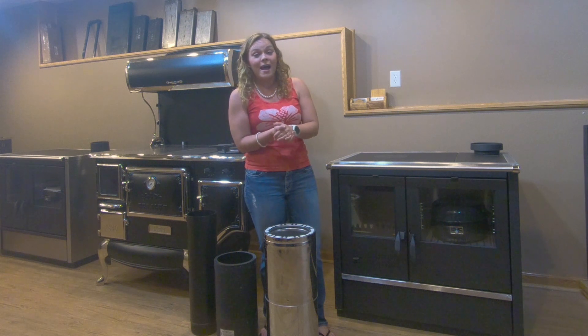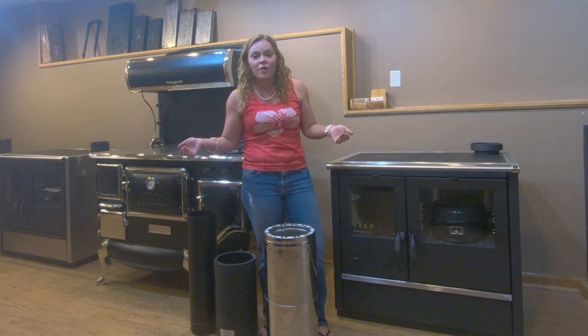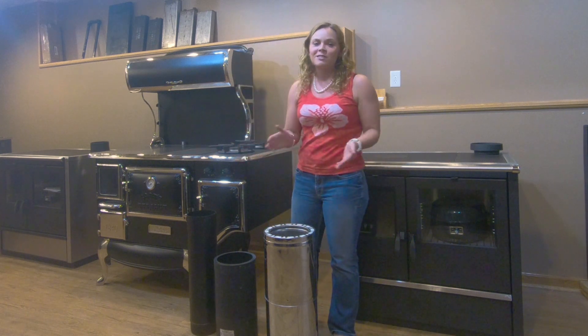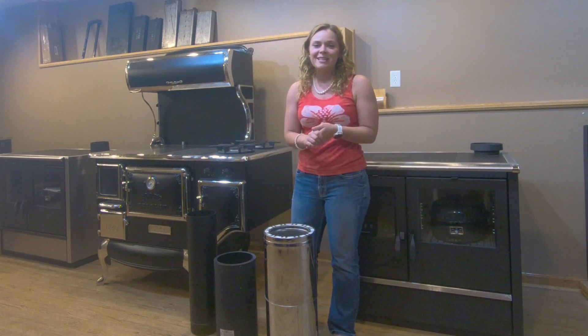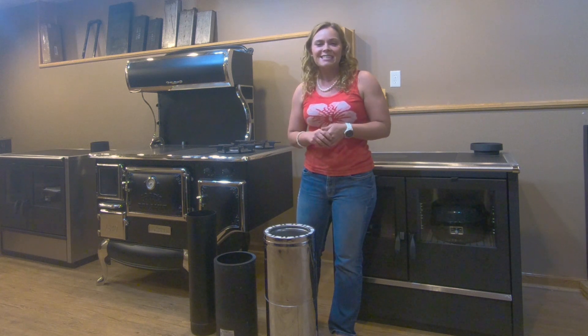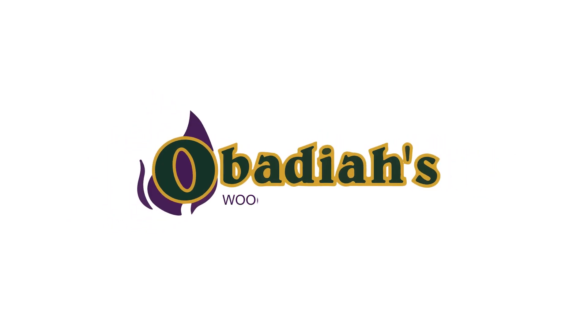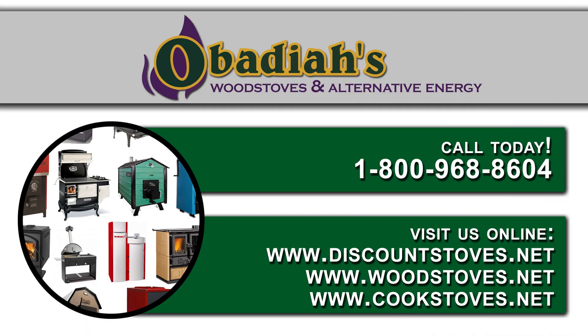We do chimney quotes and we're more than happy to answer any chimney questions you have. Please give us a call. I hope you enjoyed this video — don't hesitate to reach out. We're always available. Thanks for watching, have a wonderful day. We'll see you next time.